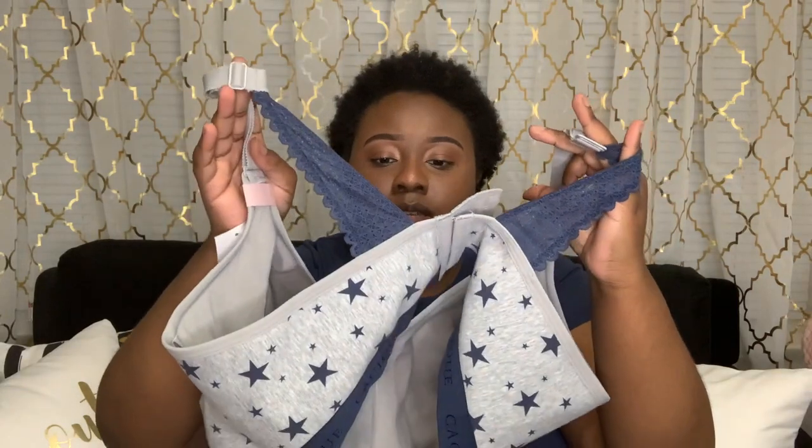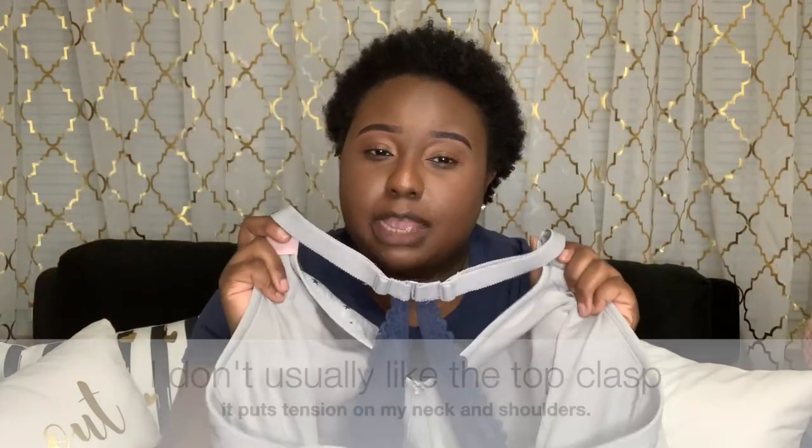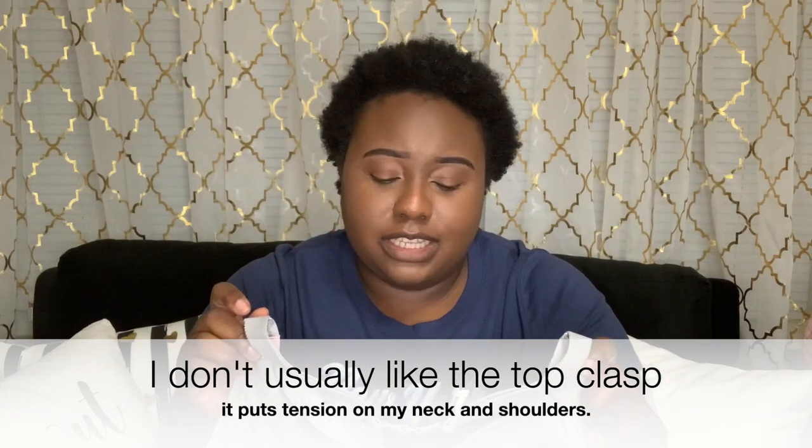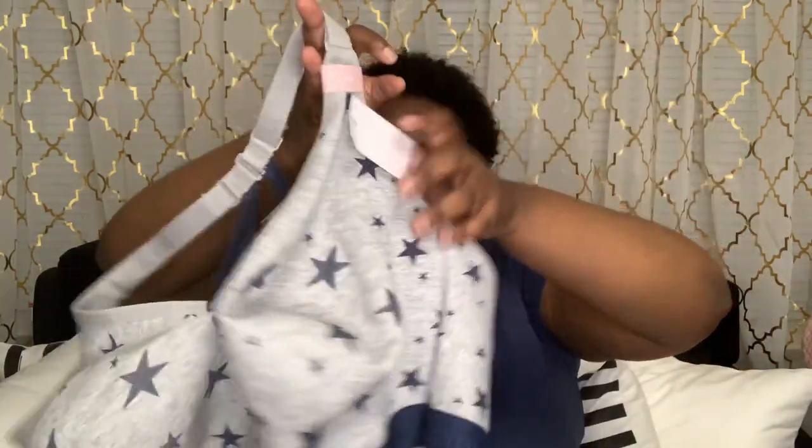I got this cute gray and navy striped bra in a 44G. It has a clasp like this — you hook it and it goes like this. I don't usually care for these types of bras; I must not have realized this was that style when I bought it. But either way I have it now so I'm going to wear it. I'll put the prices on screen and link whatever I can below.